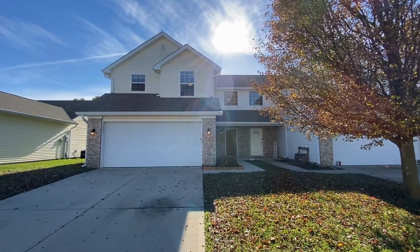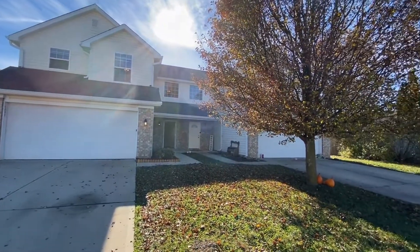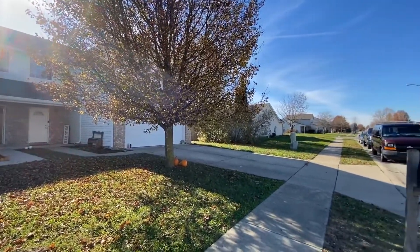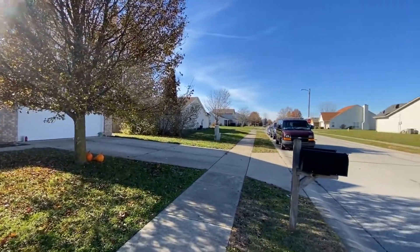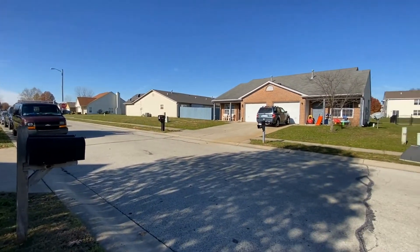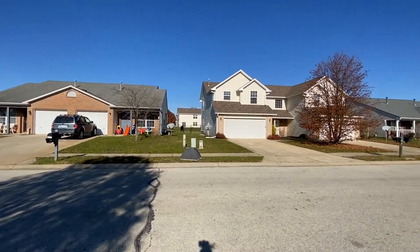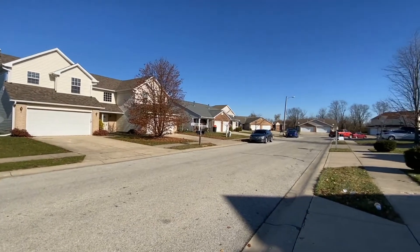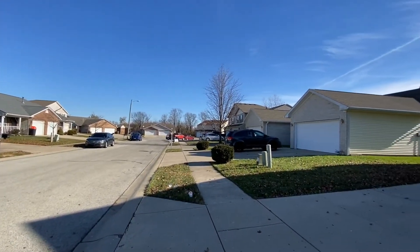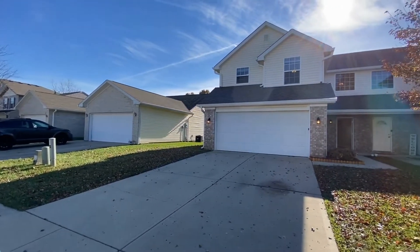I'm Carrie with ES Property Management. It's a beautiful November afternoon 2021. We are at 1057 Taurus Court in Franklin, Indiana. This home is located in the Deer Run Subdivision, and here is a view of the court — a nice quiet little court. This location is close to downtown Franklin, which has shopping and dining.